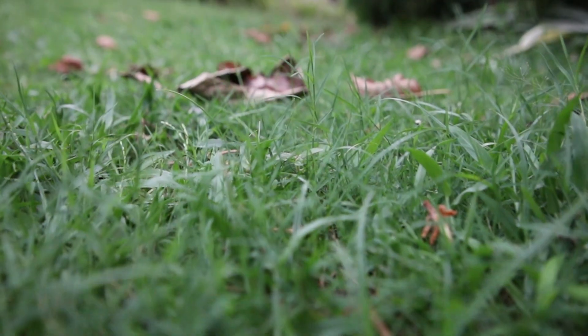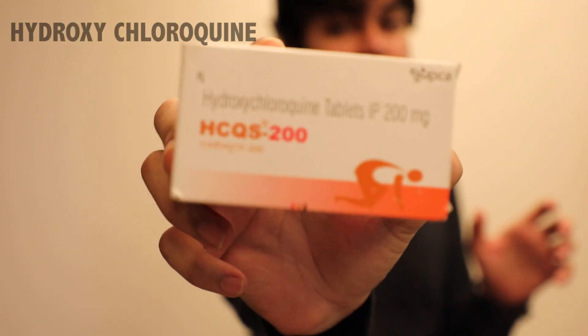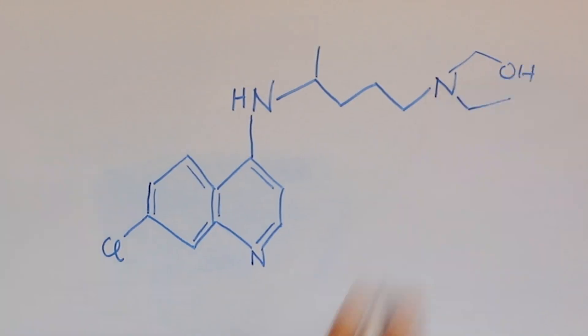This pandemic has been hard on everyone. Scientists across the globe are looking for a possible treatment. Right here is the most sought-after medicinal drug on the planet. Let's talk about the properties of this drug that make it so valuable.